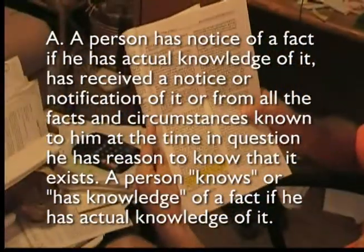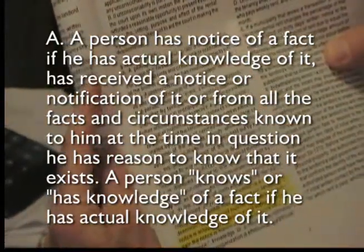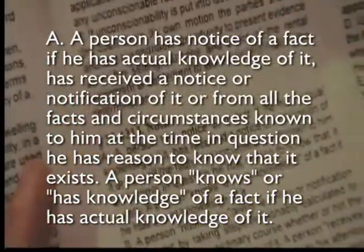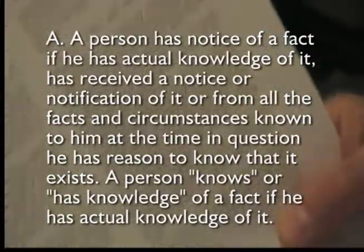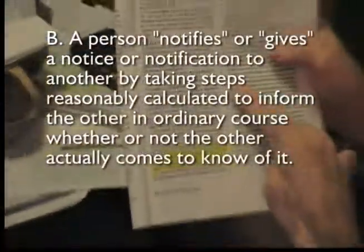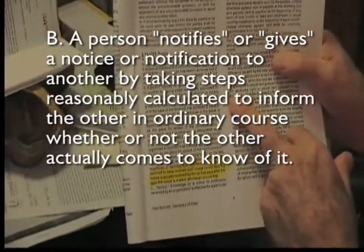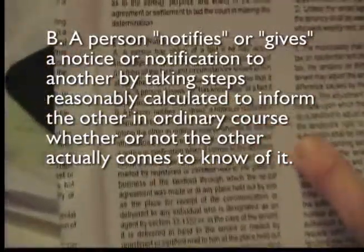So when does a person have notice? A person has notice of a fact if he has actual notice of it, has received a notice or notification of it, or from all the facts and circumstances known to him at the time in question, he has reason to know it exists. A person knows or has knowledge of a fact if he has actual knowledge of it. A person notifies or gives notice to another by taking steps reasonably calculated to inform the other in ordinary course, whether or not the other actually comes to know of it. So if they try to notify you in a reasonable manner, you could say you have given notice.